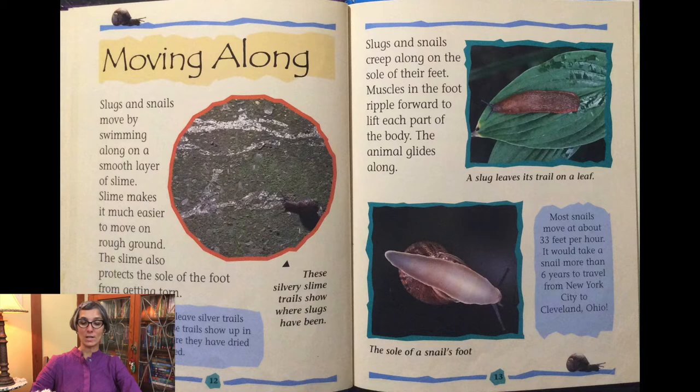A slug leaves its trail on a leaf in the picture. The bottom picture shows the sole of a snail's foot. Most snails move at about 33 feet per hour. It would take a snail more than six years to travel from New York City to Cleveland, Ohio.